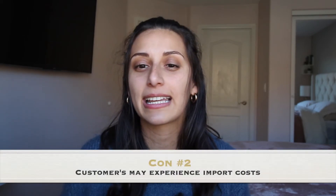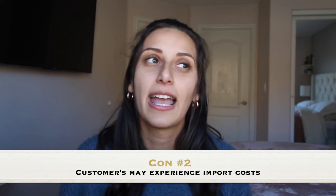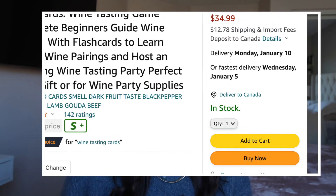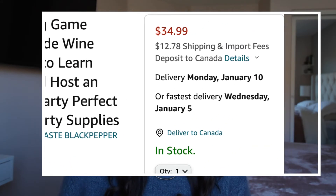Customers might be experiencing some import fees if you're selling from the U.S. Say your listing is for $29.99 — they might see that price, but they may have to pay some additional import fees. Each country handles this very differently. Perhaps most Canadian customers already know about these fees and aren't affected. But this can create tension if customers see a $29.99 listing and then have to pay additional charges adding up to perhaps $40 or much more than they expected.